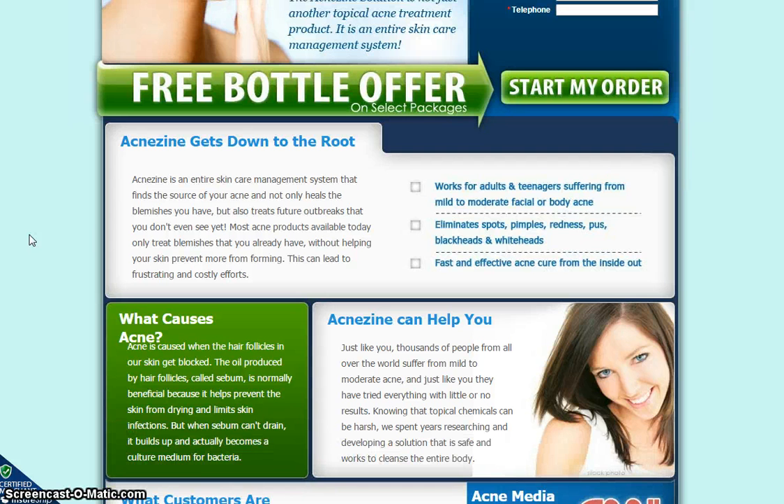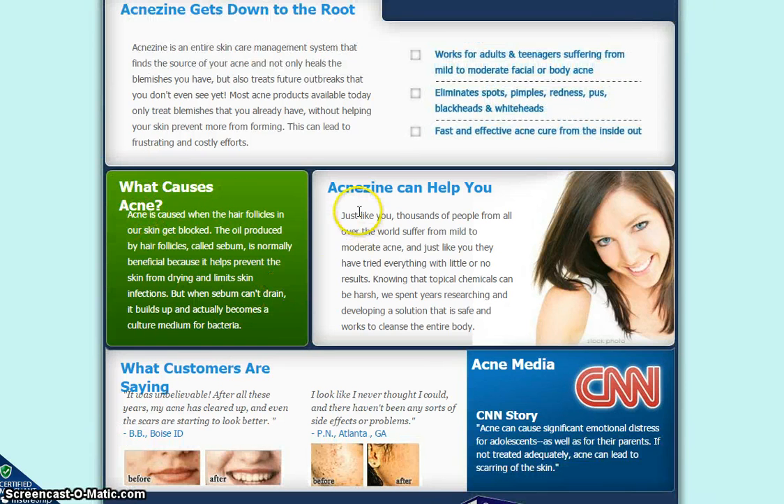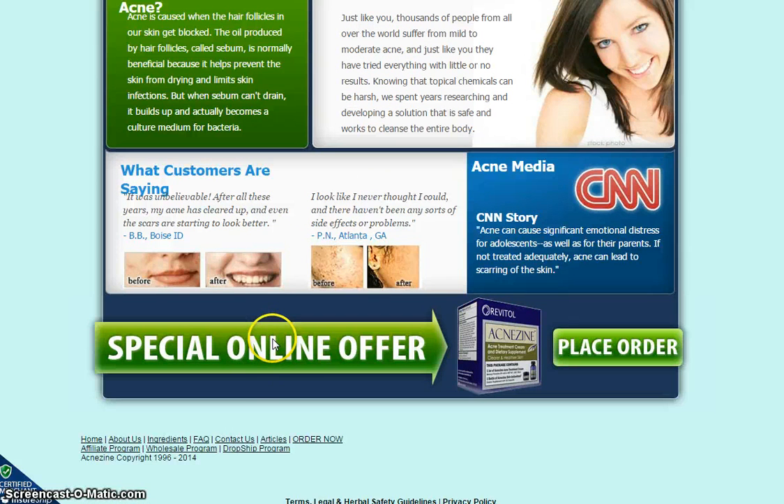It's also a fast and effective acne cure from inside and out. You'll also find information on what causes acne, and Acnezyne can definitely help you. There are also a couple of testimonials here as well. If you want to jump in and purchase, there's a special online offer right now — just place your order by clicking on this tab.